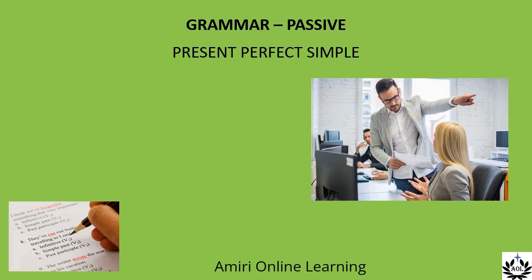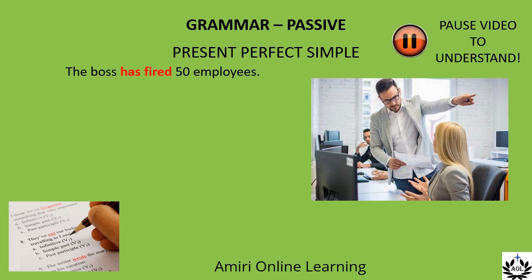Now that you're becoming an expert on passives, you are ready to try making them with the present perfect simple. Make this sentence passive: The boss has fired 50 employees.